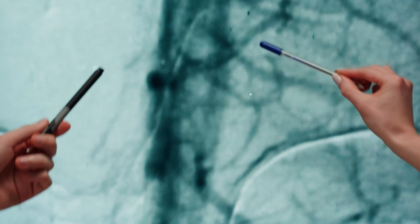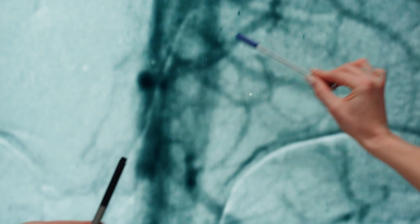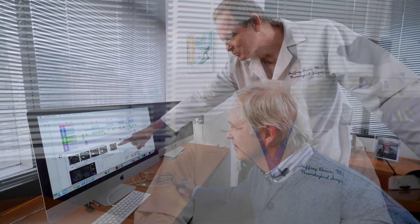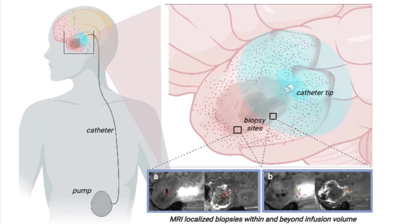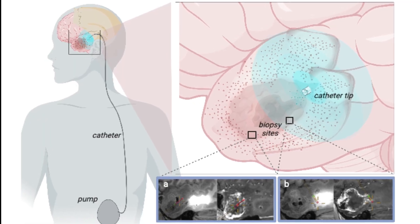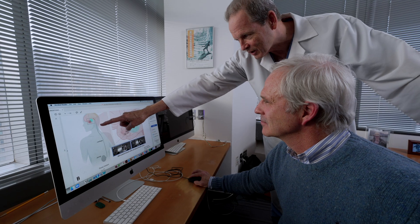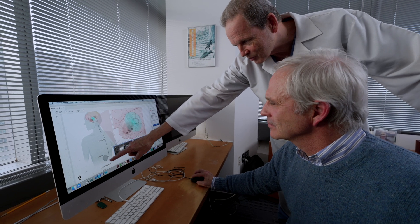When the drug gets to the brain, it encounters something called the blood-brain barrier, which also prevents chemotherapy from getting into the brain. Our solution is to deliver the drugs directly into the tumor and surrounding brain by surgically implanting a simple catheter into the tumor or brain, then connecting it to a pump implanted into the abdomen.